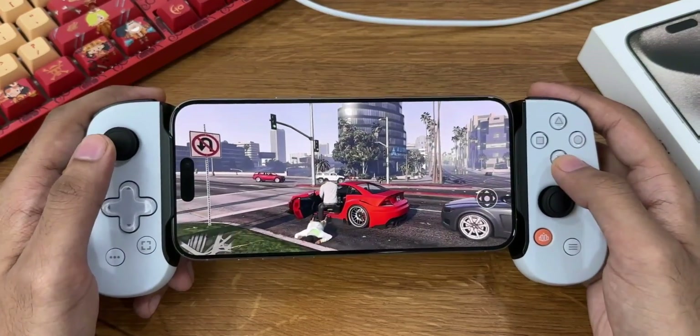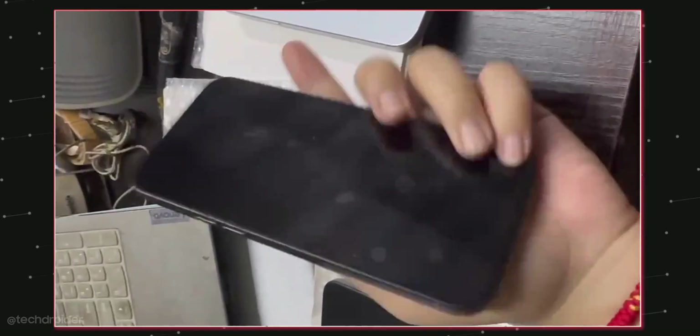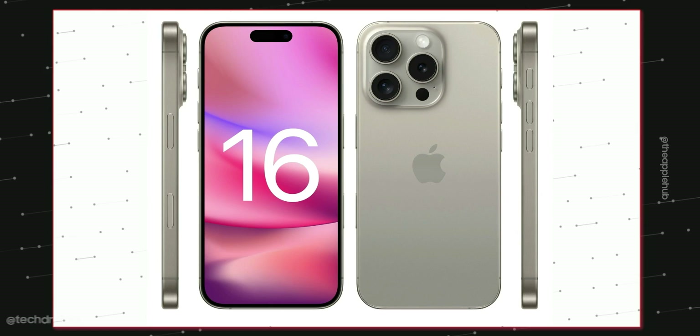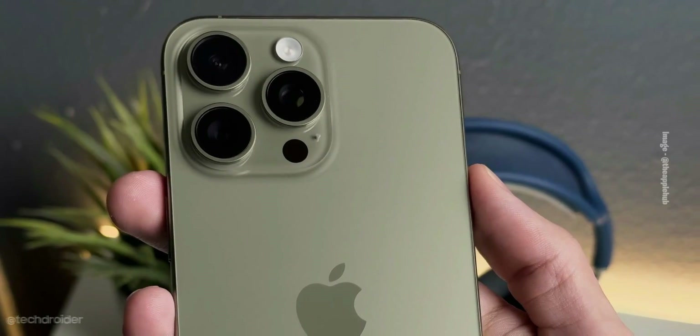Just like the iPhone 15 Pro, the iPhone 16 Pro is coming with a titanium finish. Apple is going to launch two exciting colors: Desert Titanium and Titanium Gray, with the rest being Black and White Titanium. The overall design is kind of similar to the iPhone 15 Pro and 14 Pro.